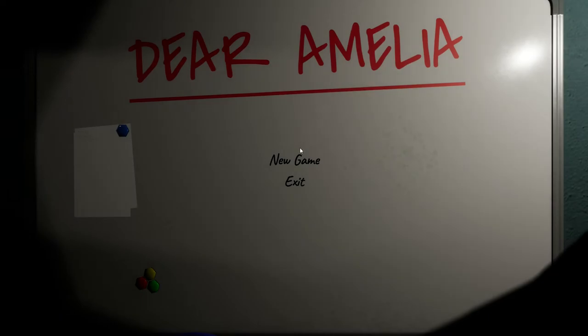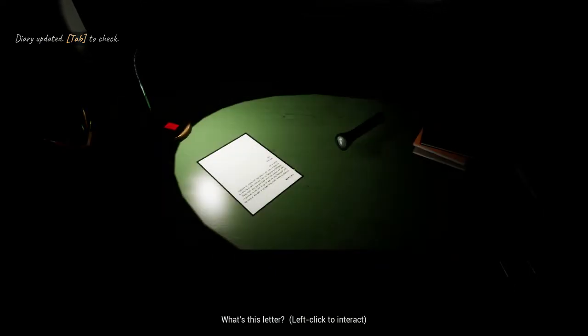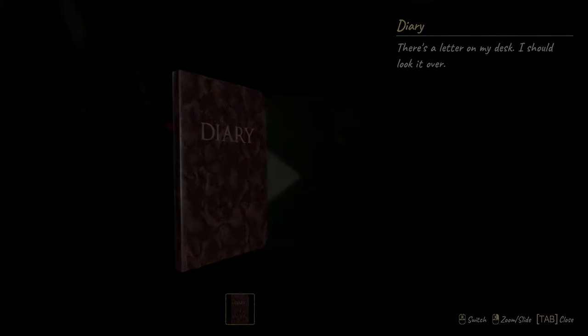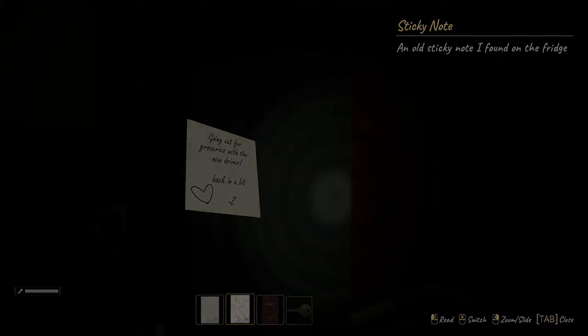My capstone project, Dear Amelia, is a first-person narrative adventure game which I created in the Unreal Engine. In Dear Amelia, the player takes control of the protagonist, Henry Wright, as he wanders his abandoned home, piecing together their memory through letters and mementos scattered around the house.